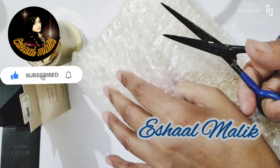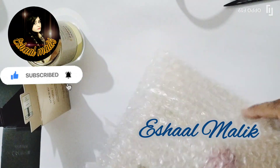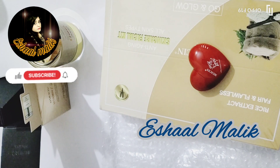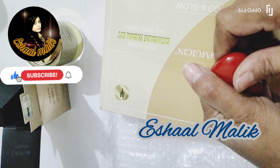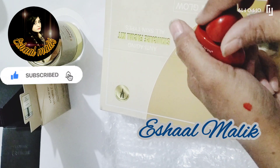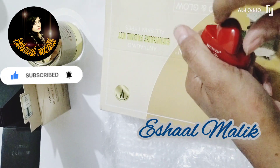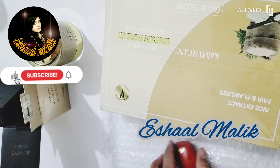The second thing I had ordered is a Rice Extract Radiant Facial Kit from Musin. I also ordered a lip tint — it is red, in a heart shape, and has a very cute look. I am going to show you a swatch of it; it is a slightly pink shade.